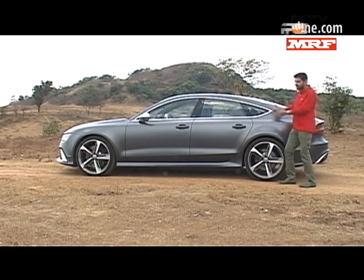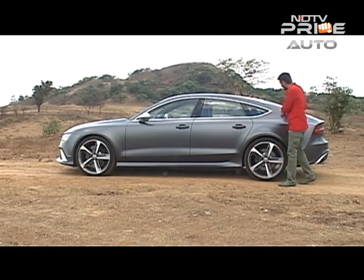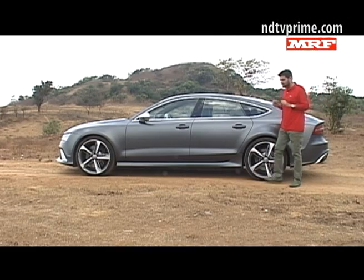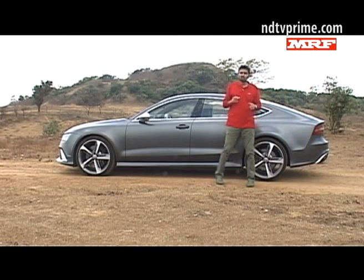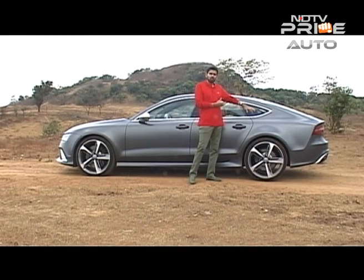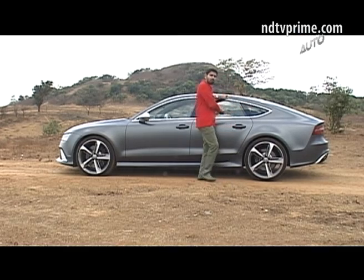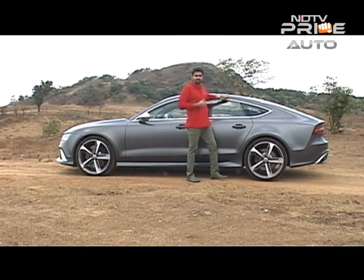It is this coupe-like roofline that we keep going on about — that's the effective signature when it comes to Audi's Sportbacks. It started with the A5, and it's something that's been sort of perfected and honed a little bit better when the A7 came out with this shape. It looks really nice, it looks so different and distinctive on the road, and it doesn't really compromise too much on the headroom on the inside.